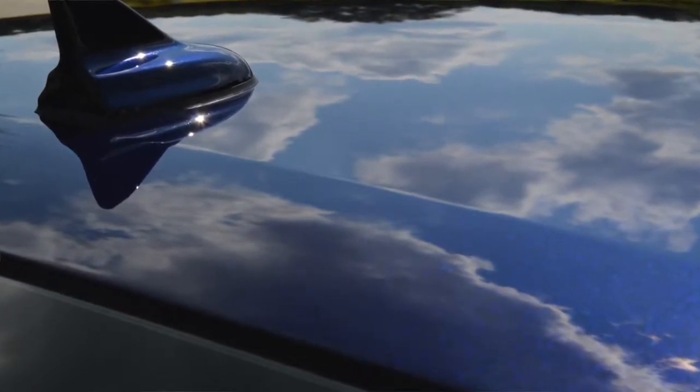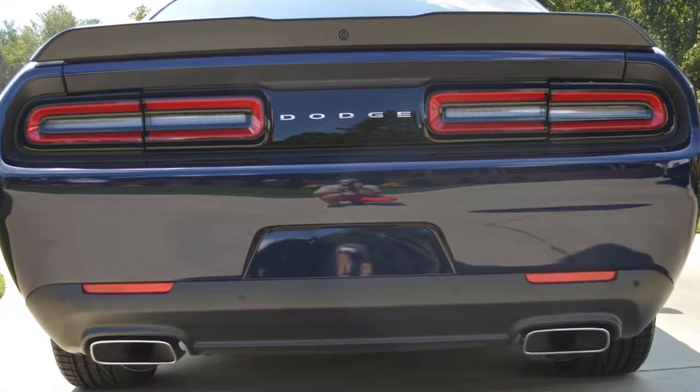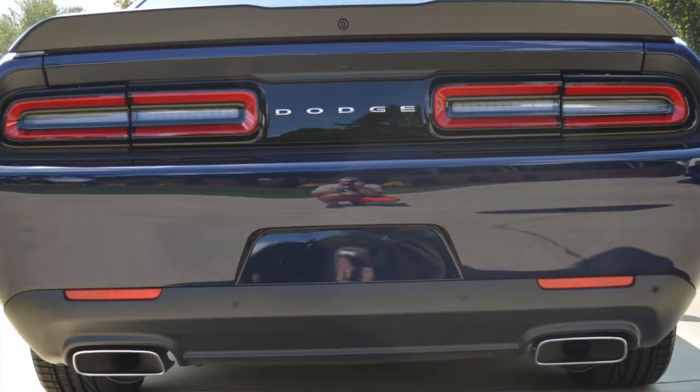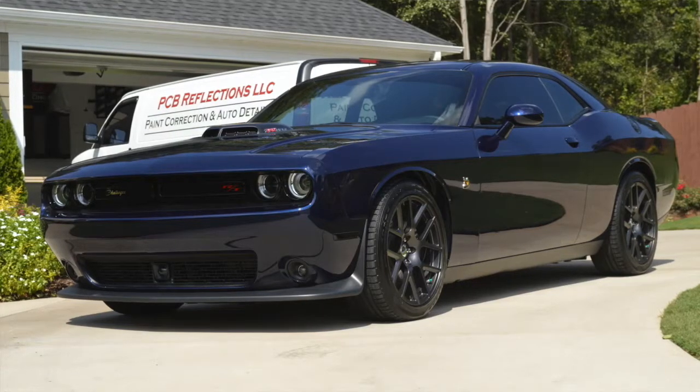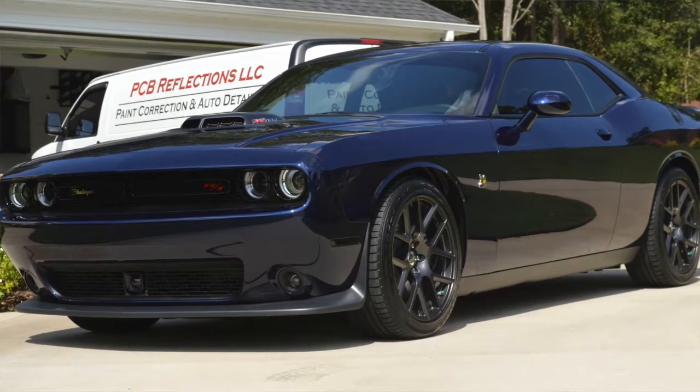My name is Patrick, I'm the owner and operator of PCB Reflections. If you have any questions, please reach out. You can find us on Facebook at PCB Reflections, on Instagram, or at www.autodetailinggreenville.com. We also have a Google page. We offer paint correction, eco-friendly interior detailing, ceramic coatings, and paint protection film — we try to be a one-stop shop for all your vehicle correction and protection needs.